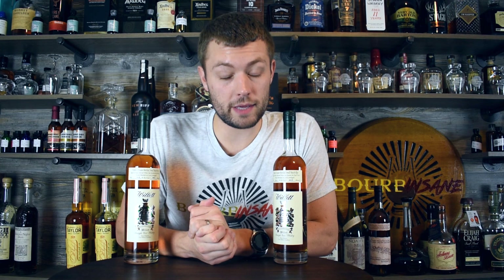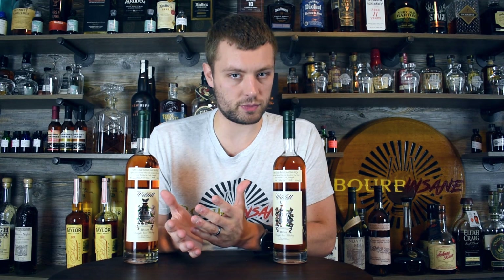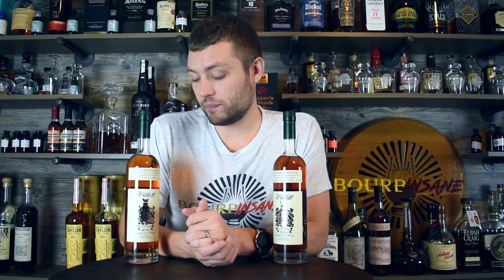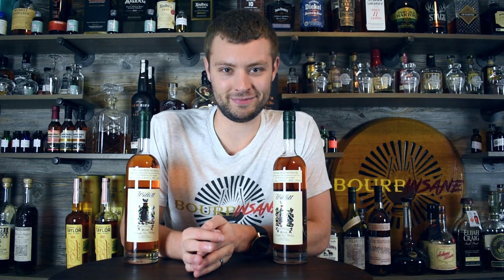Thank you all so much for watching today. If you like these types of videos, please hit that like button and subscribe button. Let me know if you've ever been to Willett Distillery, and if you haven't, let me know what your favorite Willett expression is — there are a lot of them, as you can see behind me here. If I had to pick one myself, it's probably going to be the Willett 4-Year Rye, honestly. The 4-Year Rye is a great whiskey. I don't have a bottle of the Willett Family Estate, but the stuff we tried out of the barrel — you can't beat that. I appreciate y'all hanging out today. Stay in sync, everyone.